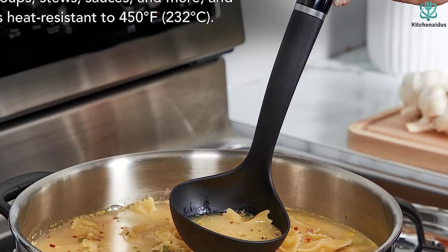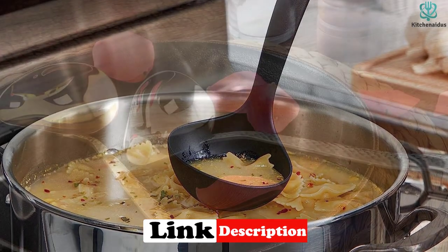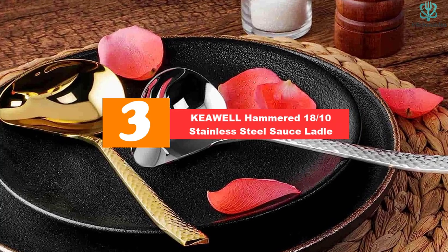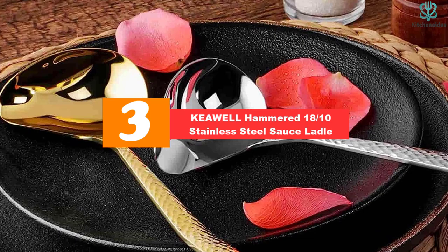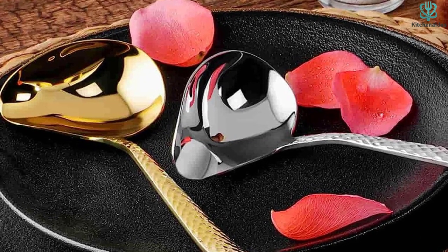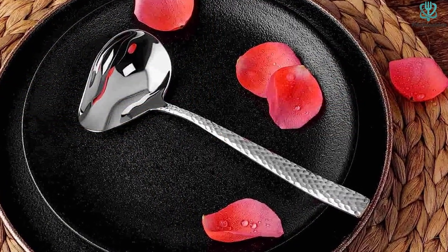Use this one for weeknight soups and sauces, or keep it as a backup ladle and save it for use with your non-stick cookware. At number three we have the Keawell hammered 18/10 stainless steel sauce ladle. This elegant ladle is perfect for use at the table — the wide pouring spout is ideal for distributing gravy, salad dressing, or other thick sauces, and it's not awkward to pour with thanks to the shorter handle.